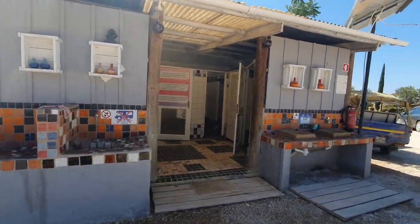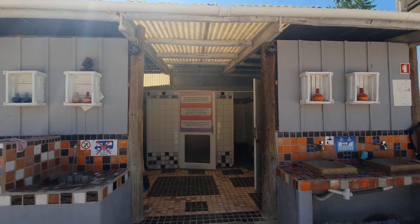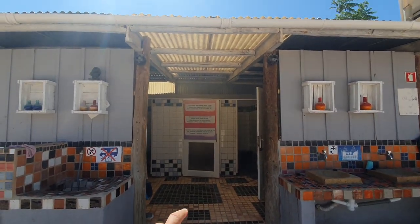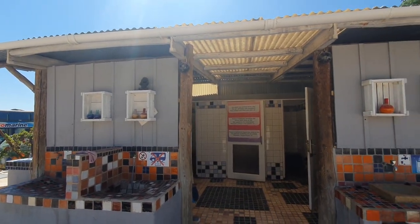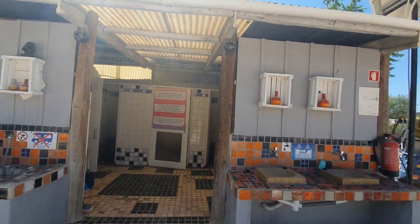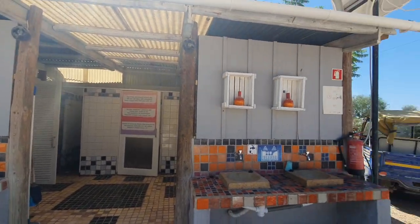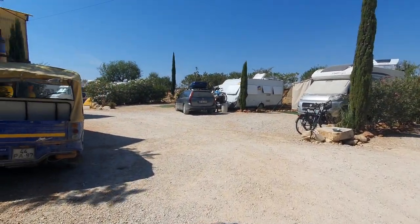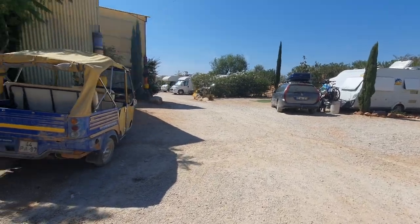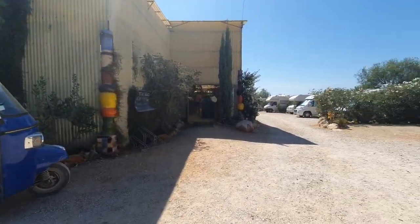Everything's got that kind of homemade feel because Mickey's an artist. There's all this beautiful pottery and everything around the place that she makes and that you can buy down at the bar. You get all these nice tiles, and there's a tuk-tuk that you can hire and do tuk-tuk tours.